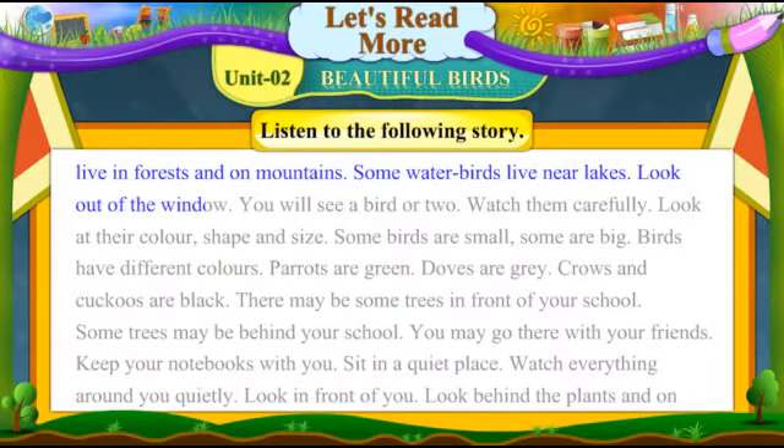Look out of the window. You will see a bird or two. Watch them carefully. Look at their colour, shape and size.